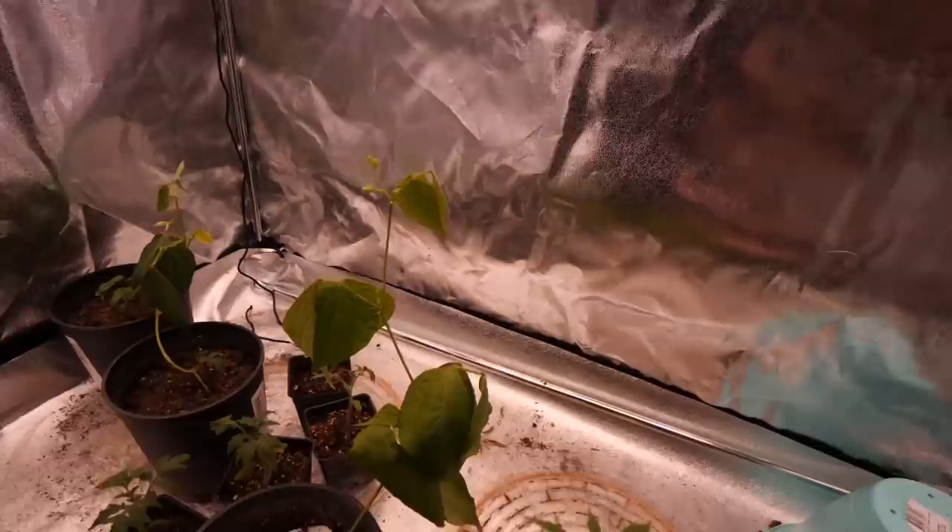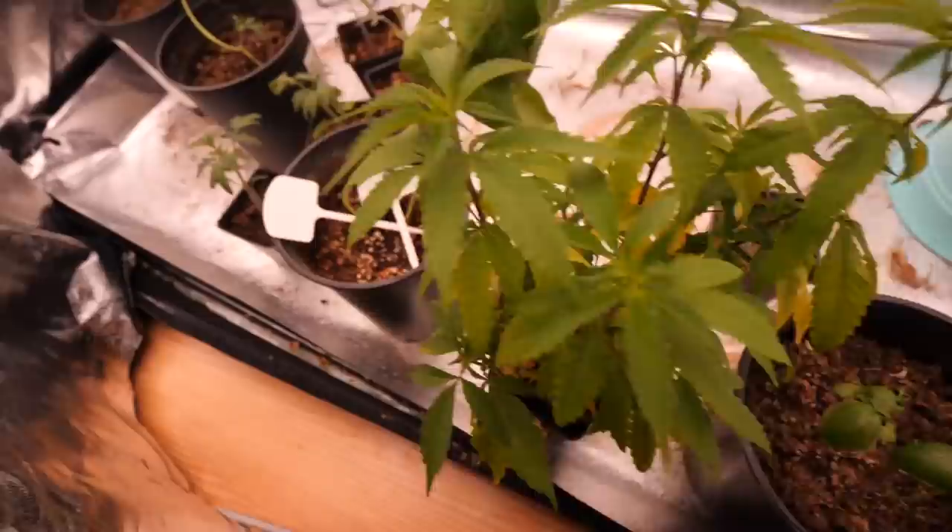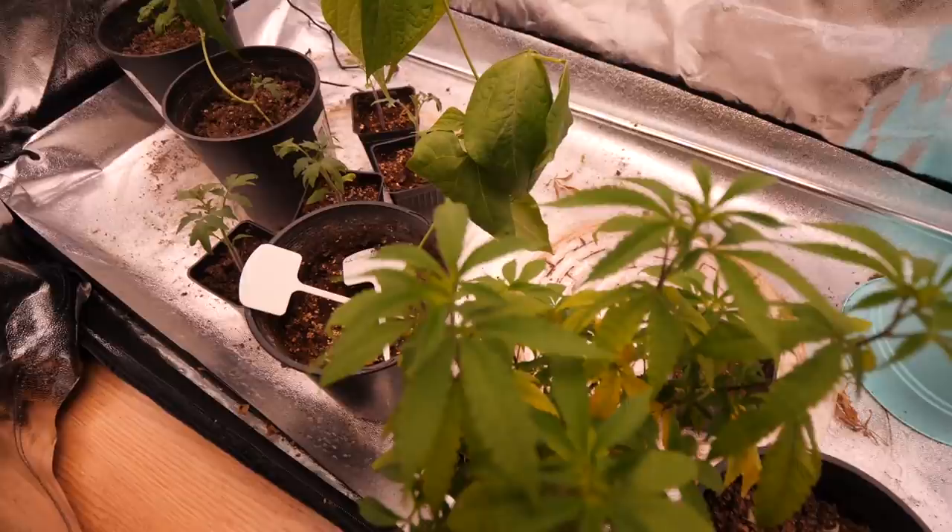Checking back on the Slim 320 grow — we've just got some veggies in here right now. Beans are growing up and we're starting to get some beans popping out. Got a clone in here, some basil and tomatoes going. Going to get some plants in here right away once those clones are ready to go.